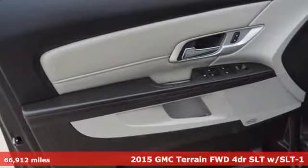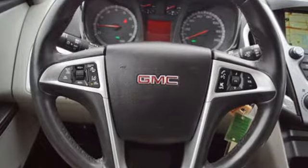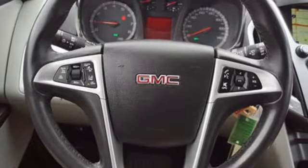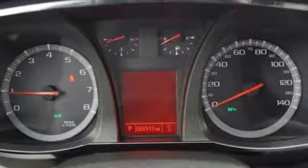Features include automatic transmission, front heated leather bucket seats, integrated navigation system with voice activation, rear parking sensors, and manual tilting steering column.